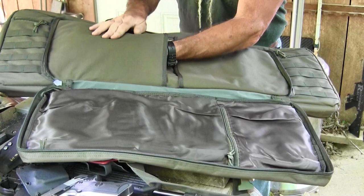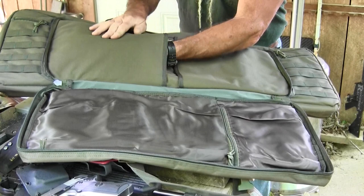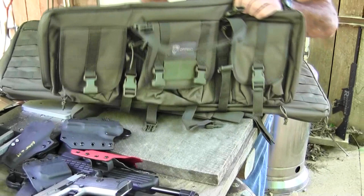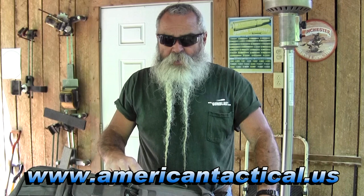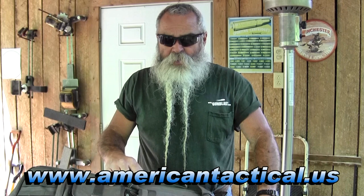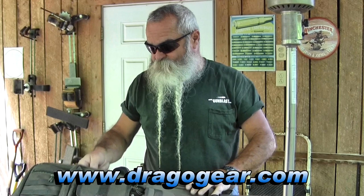Drago Gear is imported by American Tactical Imports. They bring in some fine weapons and have also started bringing in this gear to carry them in. Check them out at American Tactical Imports' website to see the full line, or go to Mig South Shooter Supply to order — whichever you prefer. Either way, they've got some fine gear and I'm proud to own them myself and highly recommend them.